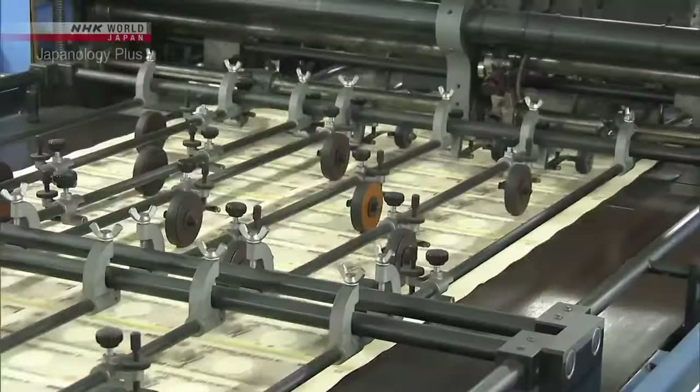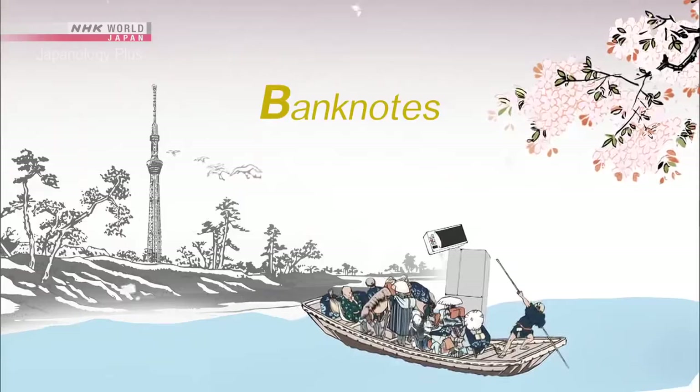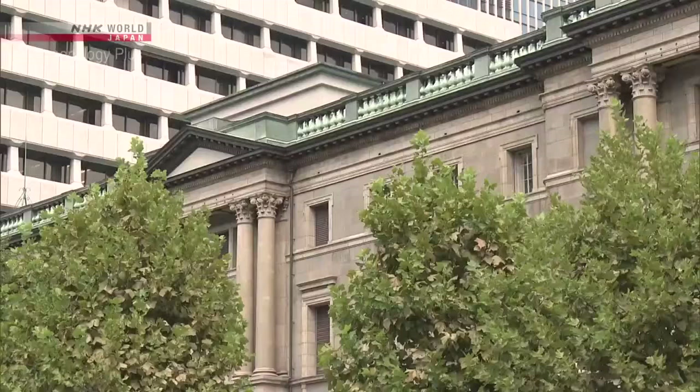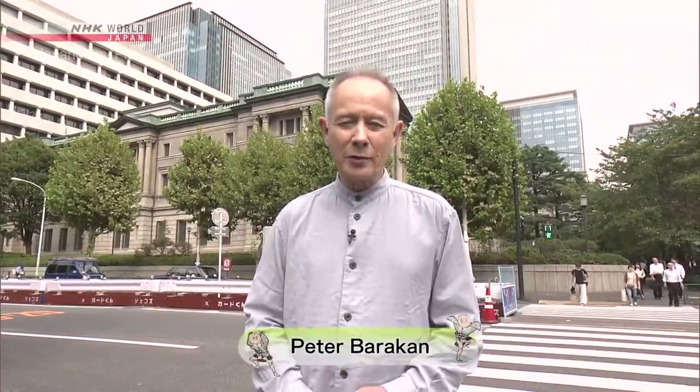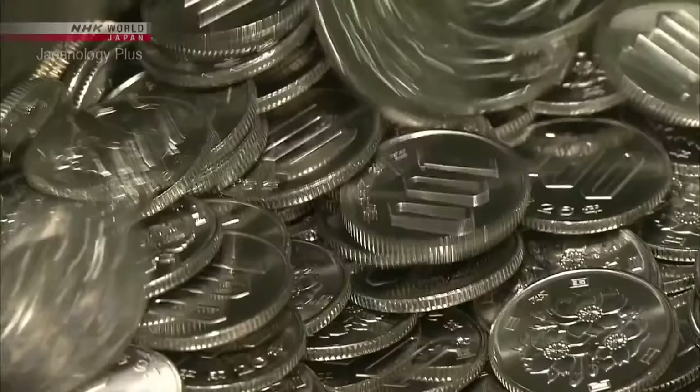They're a familiar part of Japanese life, but what surprising stories do they have to tell? Hello and welcome to Japanology Plus. I'm Peter Barakan. Right behind me you'll see the Bank of Japan. Anytime you switch on your television and on the news they're talking about interest rates going up or down, that's where the decisions are made. Just recently the Bank of Japan announced that in 2024 it will be issuing a new set of banknotes, so it seems like a good time to take a look at Japanese paper currency.